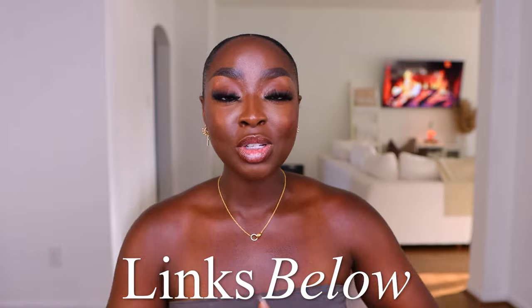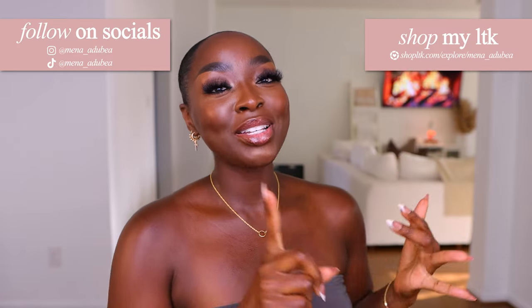And those are all the looks. Everything is linked down below in the description box. Make sure you follow me on LTK, Instagram, and TikTok. Obviously, subscribe here. I'll leave two videos for you to choose from to watch next, and I'll see you in the next video. Bye.